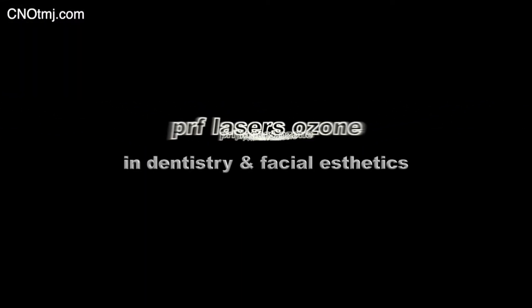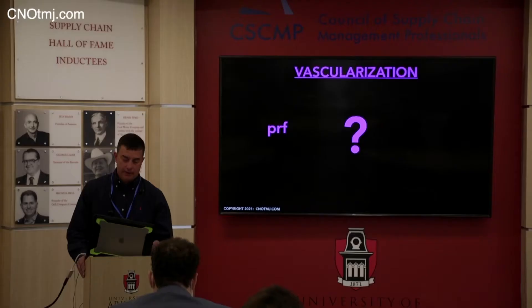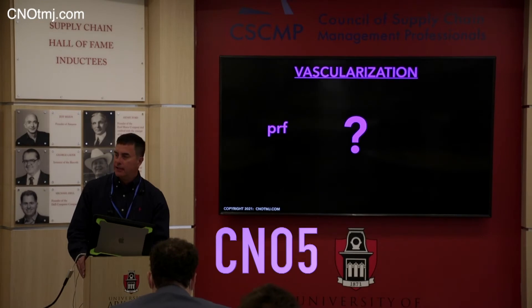I can summarize what the CNO stands for in three words: hybridizing the medical and the dental literature to predict efficacy. Everything you're going to see today is based on good science — oxygenation, blood is life — that kind of thing.